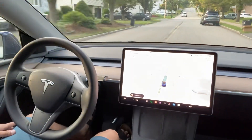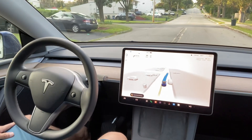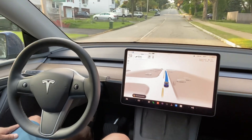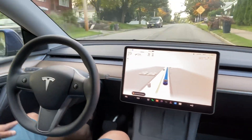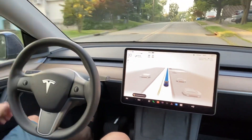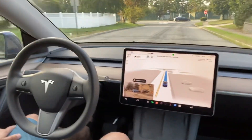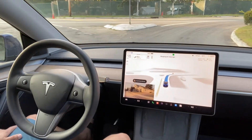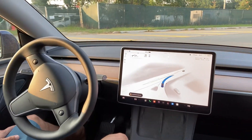Now there is another car approaching here. It stopped to allow that car to go and then it started driving. This I've never seen before with Tesla FSD. I think it has been improved quite a bit nowadays — it allows other cars to go if there is a tight junction, and it's really nice. It has improved quite a bit.